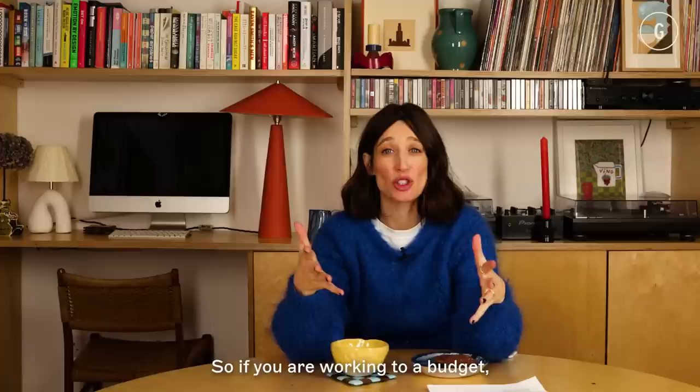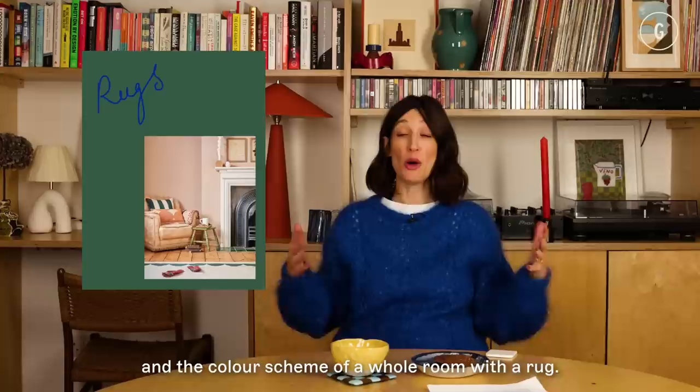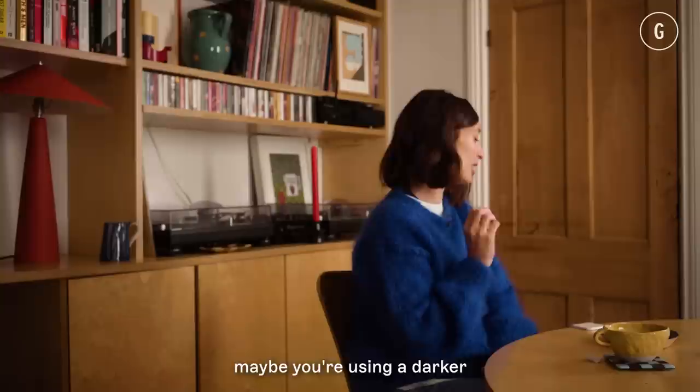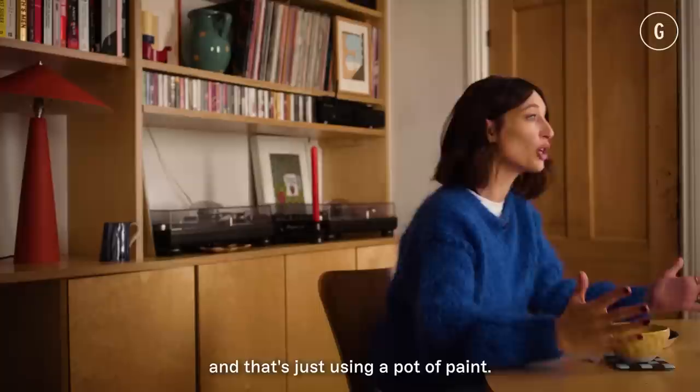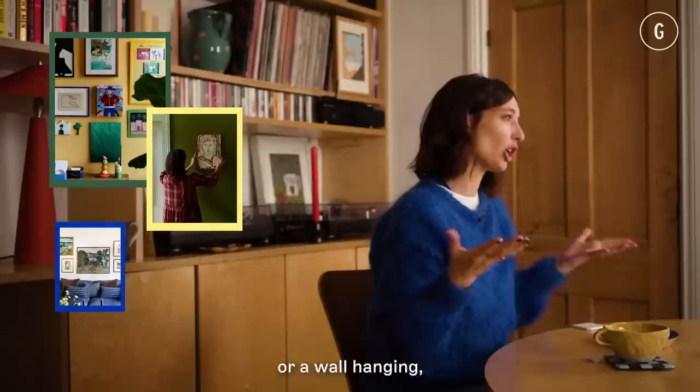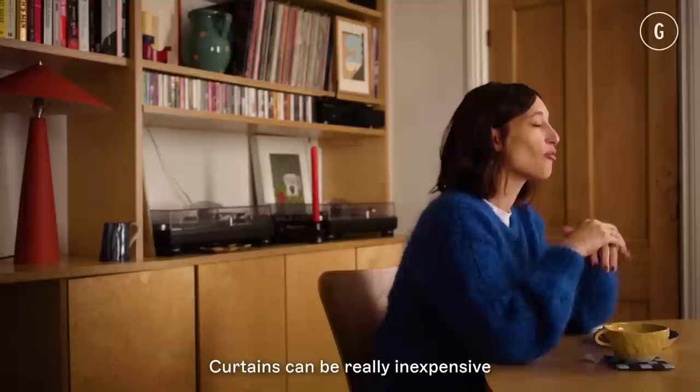The key decorating elements that will elevate a room are the big things. If you're working to a budget, think about what will make the biggest impact. That will be a rug — you can drastically change the feeling and colour scheme of a whole room with a rug. Think about the curtains. Think about using a pot of paint to accent features like the inside of a window, the picture rail, or the skirting board. Maybe using a darker contrasting colour or a complementary colour — that can really change the whole feeling of a room. Hanging things on the wall, whether art, prints, or a wall hanging, will also make a really big difference.